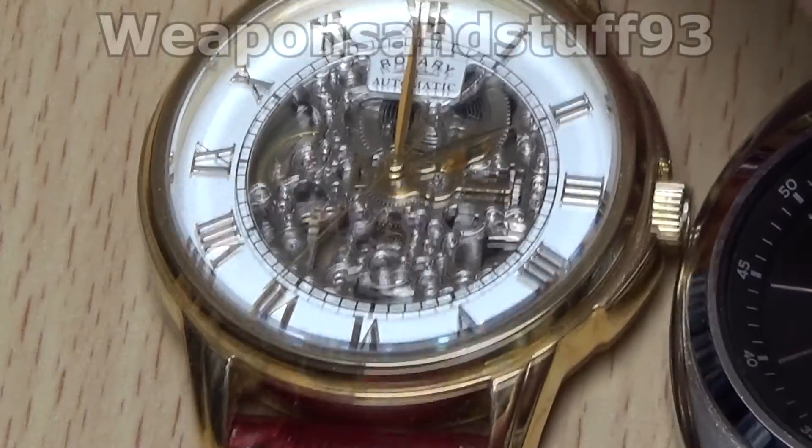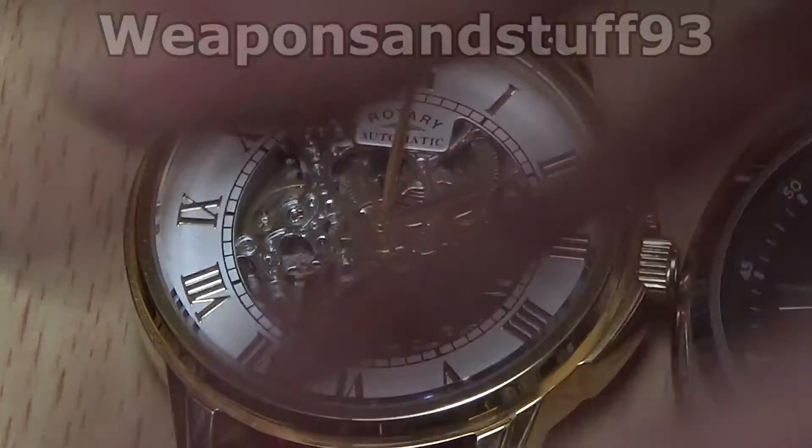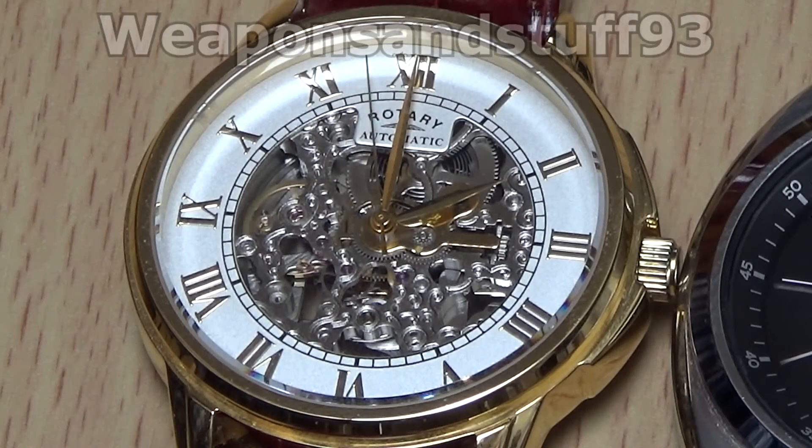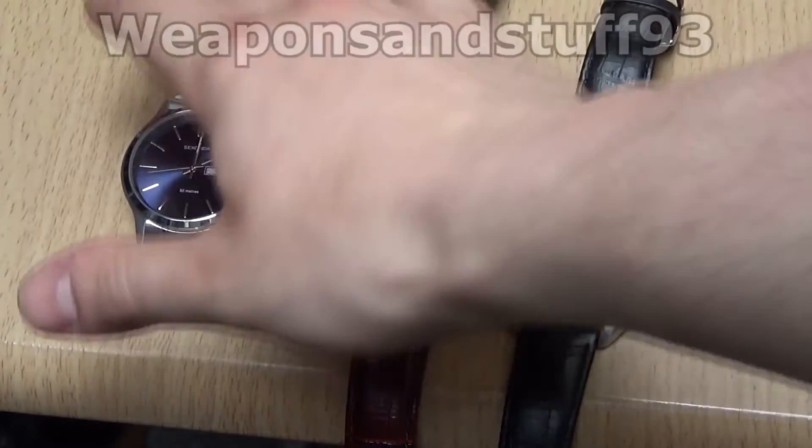Another reason I have no interest in Rolexes is because the service charge is normally a couple of hundred pounds at minimum. I don't see a watch as a good investment despite people telling me I should buy one. If the watch costs a fortune in the first place and then every couple of years I have to pay more than several of my watches combined just to have it serviced, that makes no sense. Even if it has good resale value, I'd be better putting eight thousand pounds on the stock market.